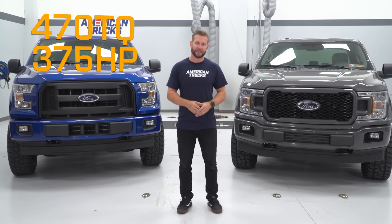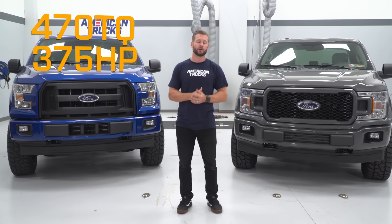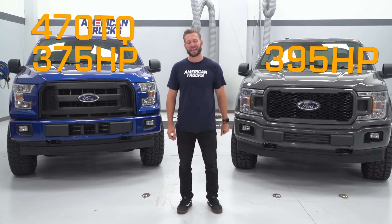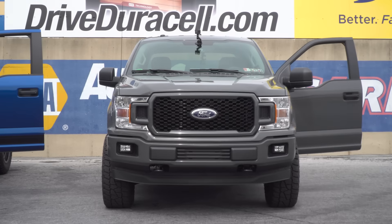Fast forward to today and the latest variants of these two engines have grown up a bit since their initial offerings. The 3.5 EcoBoost is now making 375 horsepower and a whopping 470 pound-feet of torque at the crank. The V8 got a little more love too in the form of more compression — 12 to 1 — along with dual-style fuel injection shared by the EcoBoost, which now allows the rev-happy Coyote 5-liter to produce 395 horsepower and 400 pound-feet of torque. The EcoBoost still tows the most weight thanks to its torque, while the V8 sounds a hell of a lot better and makes a little more high-end horsepower.